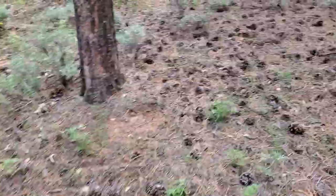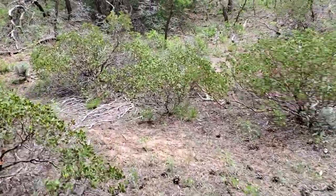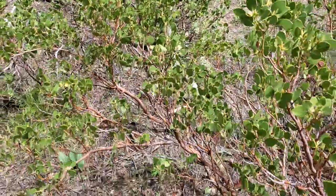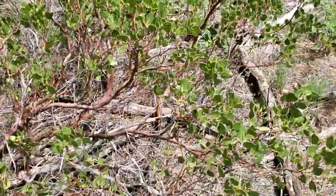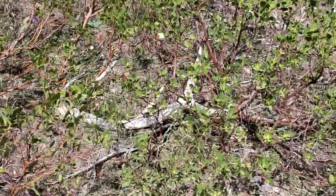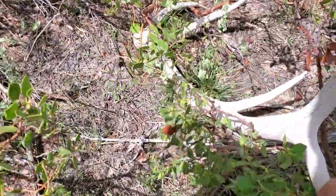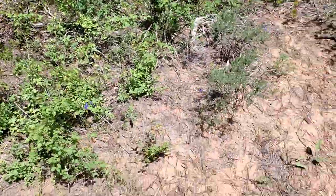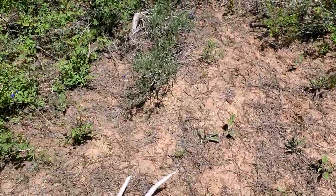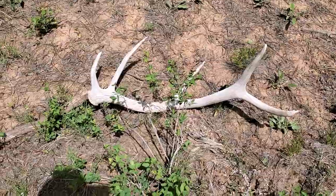Let's see what we got. It doesn't look like anything big, but we got another antler and it is a five-point, well hidden in the manzanita. I think this point I'm on should have more, so let's keep looking.